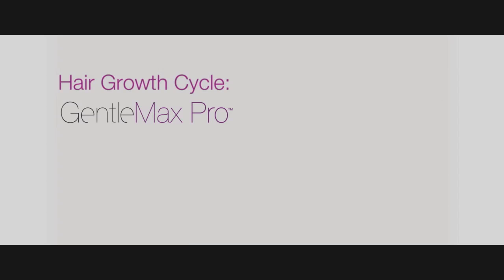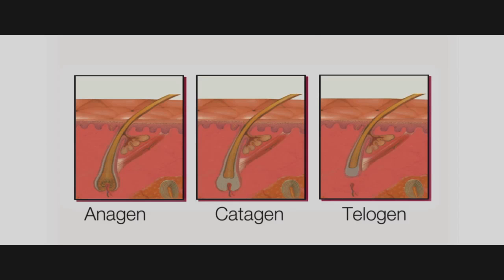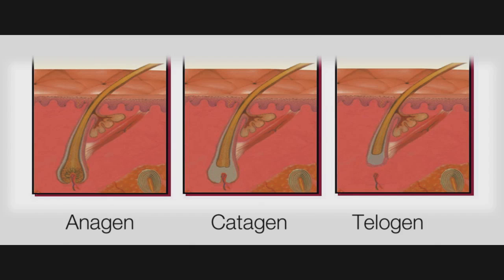All follicles cannot be damaged in one single session, as hair grows in different phases: the anagen phase, the catagen phase, and the telogen phase. Each phase has a unique anatomy. In order for the follicle to be optimally damaged, the bulb, bulge, and vascular supply should be present. It is in the anagen phase that the follicle can be optimally targeted. The growth cycle varies depending on which part of the body the hair follicle is found, which is why hair removal requires successive treatments at various intervals.